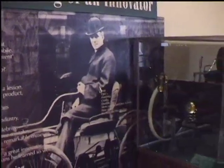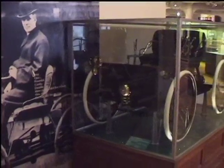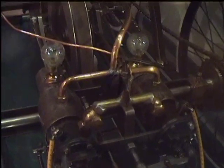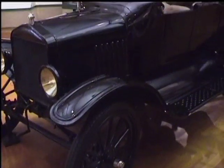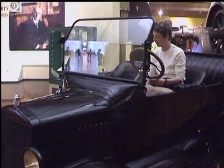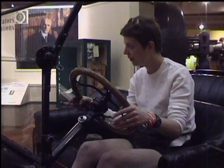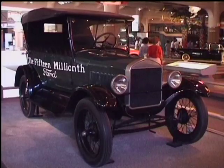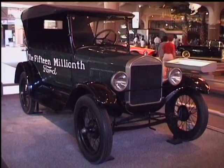Amongst the vast collection in the museum is this quadricycle, Henry Ford's first car, built in a shed behind the house he was renting in Detroit. Visitors can sit behind the wheel of this 1917 Model T, the car that made Henry Ford famous. Over 15 million were produced between 1908 and 1927.